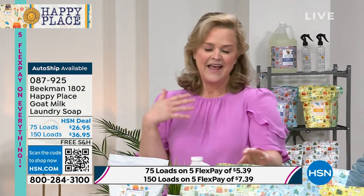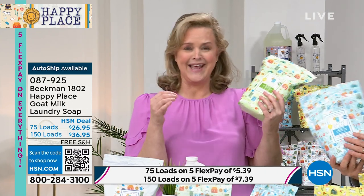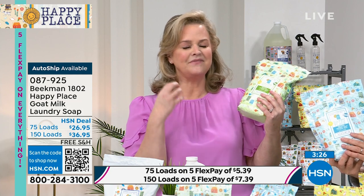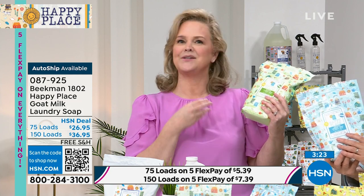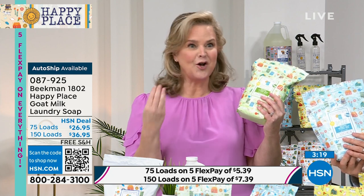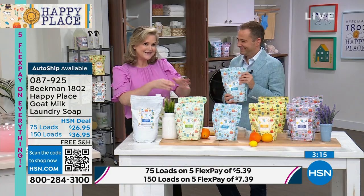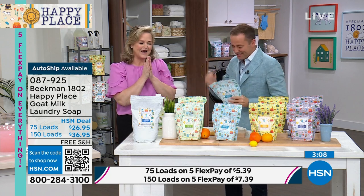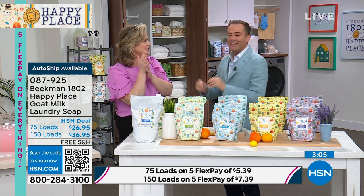People always ask why they don't see us more with Happy Place. It's because we make as much as we can, get it to you, and it's all made here in the USA. It's the number one auto delivery item. When you wash your clothes, they're going to feel better — great for you, your family, your dog who sleeps on that dog bed. Every one of these is now limited — fewer than a thousand altogether between single purchase and auto ship. If you do it today, it's free shipping. If you do auto ship, it's free shipping forever.